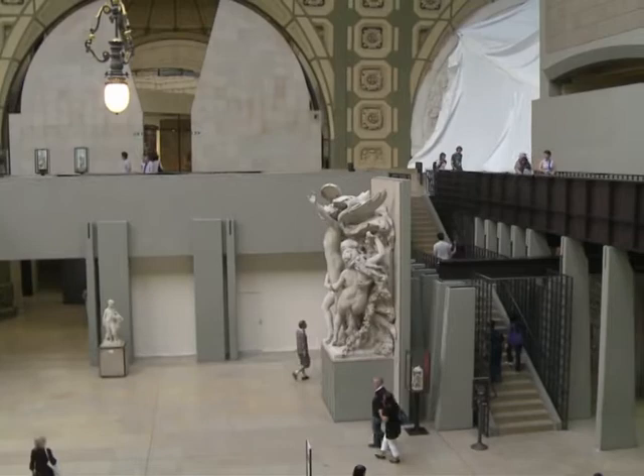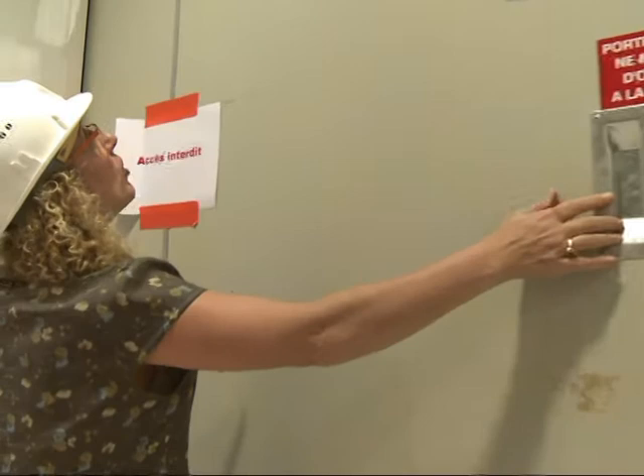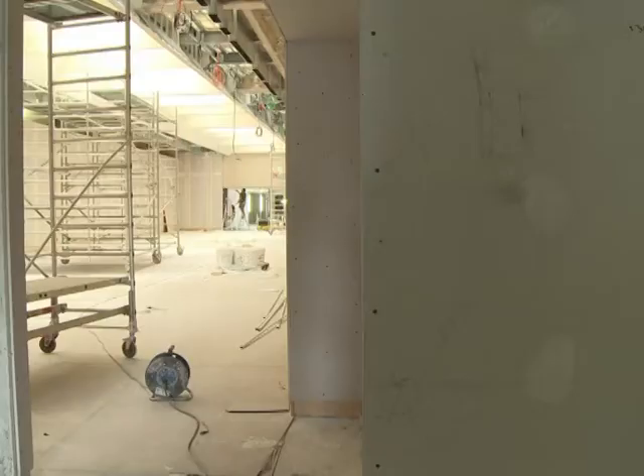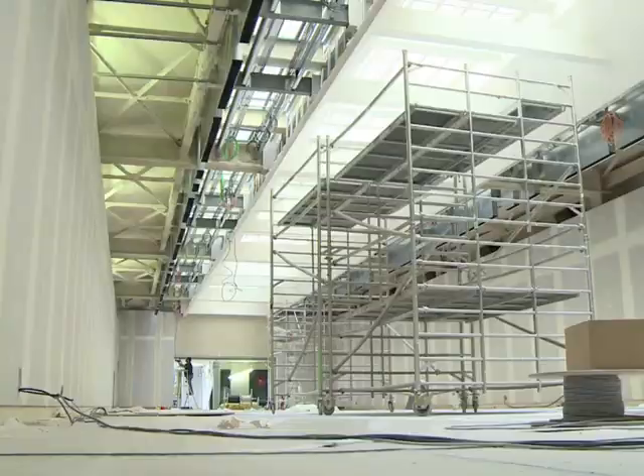It's been a long wait, but after two years of renovations, the scaffolding and dust sheets are finally coming off at the Musée d'Orsay. More than half of the exhibition space at the Paris museum has been revamped at a cost of 20 million euros.